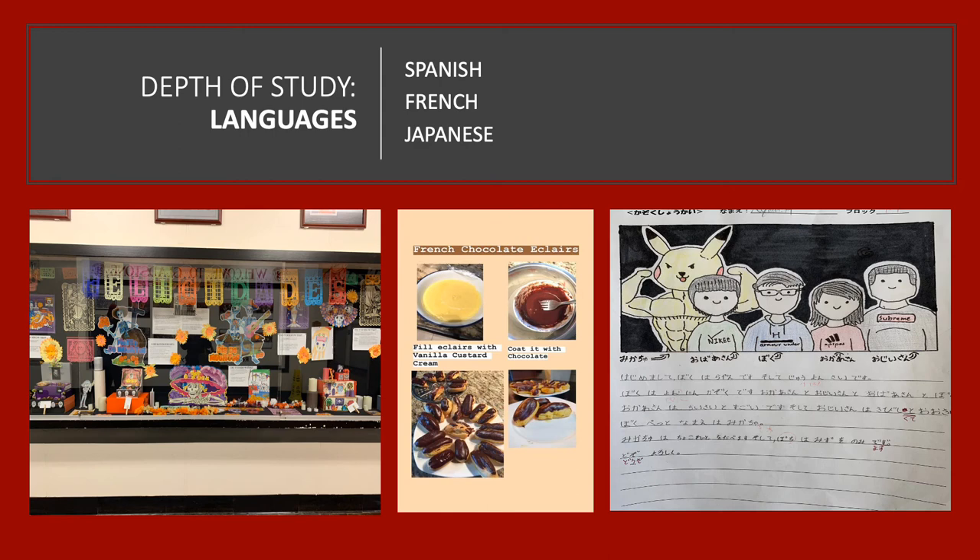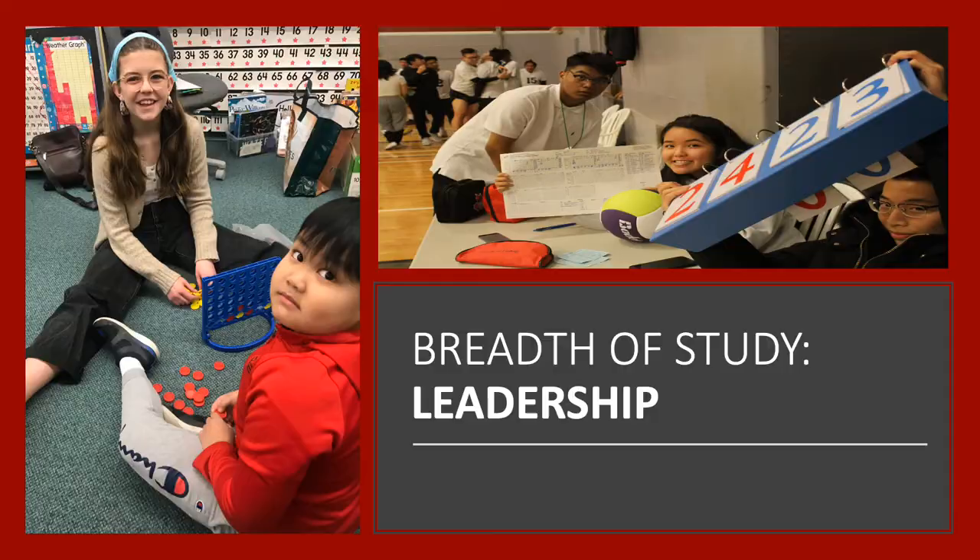In the languages, Gladstone offers courses in French, Spanish, and Japanese. Although all Mini-School students start off with French because it's accelerated, they may also choose to take Japanese or Spanish as an elective in their senior years.